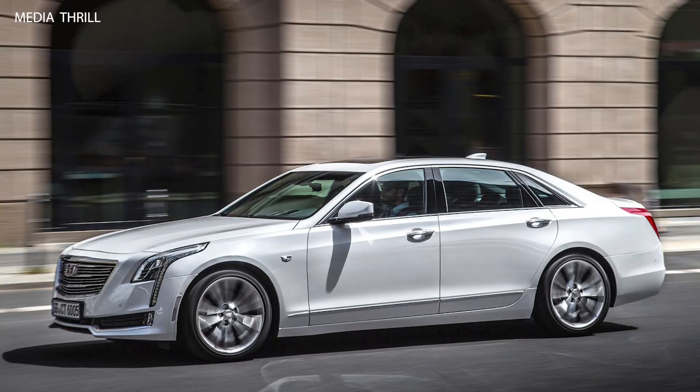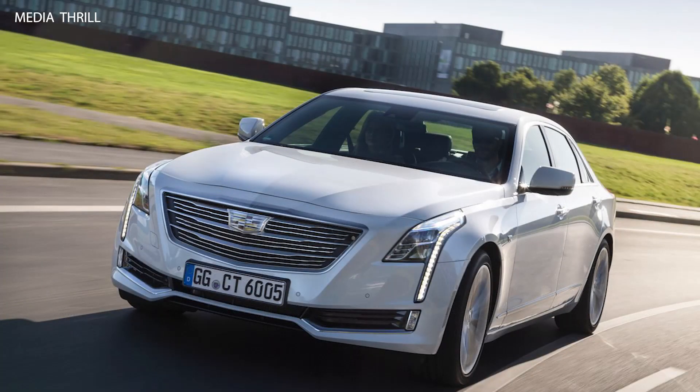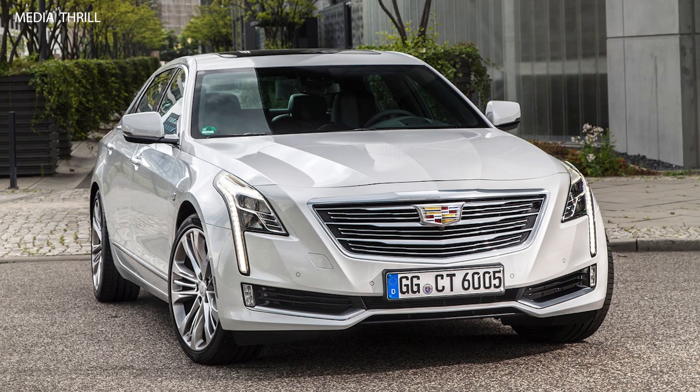Here are 15 facts about the 2017 Cadillac CT6 in the European market. Please note that details may vary, and it's recommended to check with Cadillac or authorized dealers for the most accurate and up-to-date information.